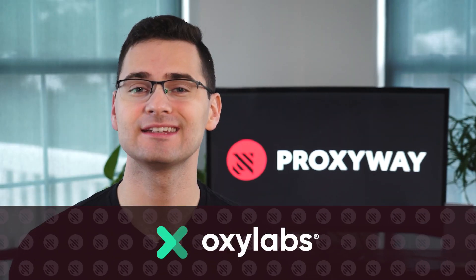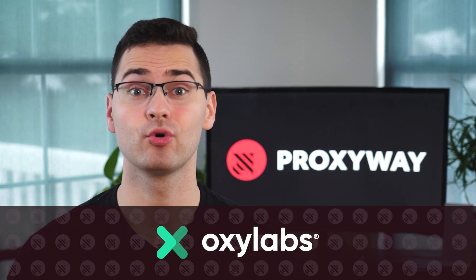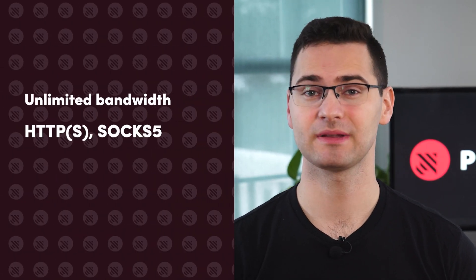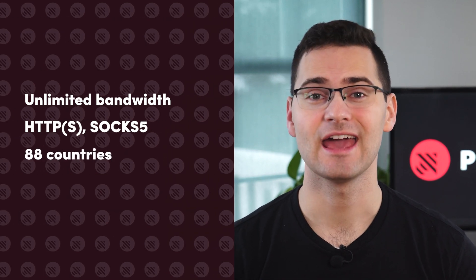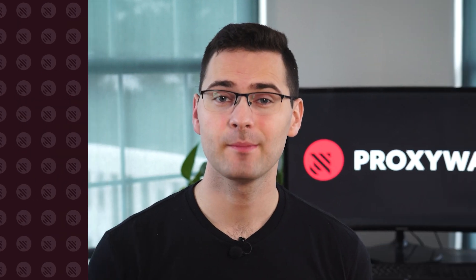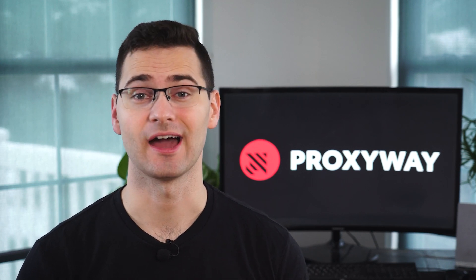Our top dedicated DC proxy provider is Oxylabs. With the largest IP pool in the world, the provider offers a premium service, well, for a premium price. The cheapest plan gives you 100 proxies in the US or 60 IPs worldwide. Yet you can get an account manager who will gladly fine-tune the plan based on your requirements. When you sign up, don't miss out on an add-on to rotate the IPs and a proxy replacement API.